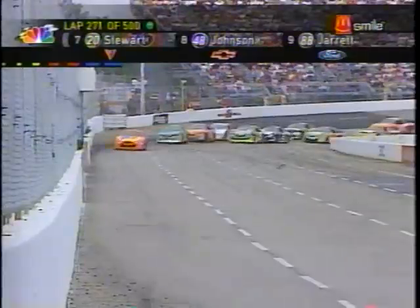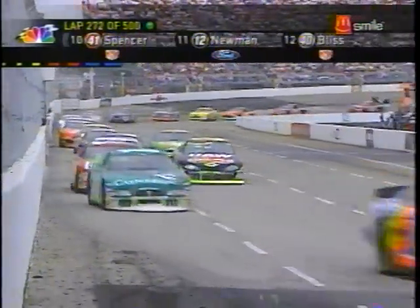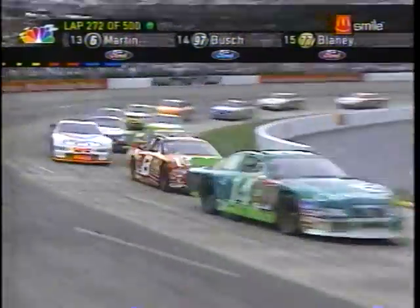Dale Jr. is boxed in right now, got two lap cars. That's Mike Wallace in the 14 — first car one lap down — trying to get back in front of leader Ricky Craven, and without success right now.